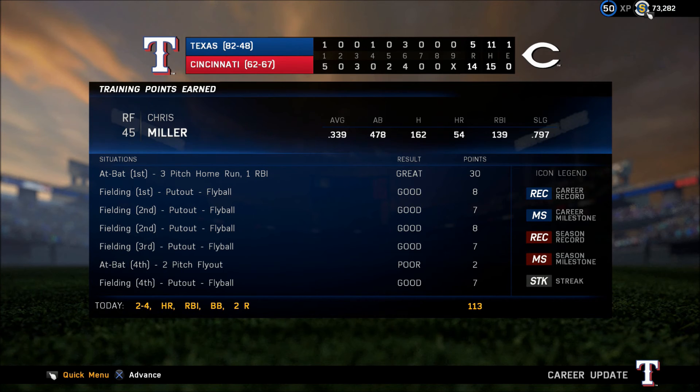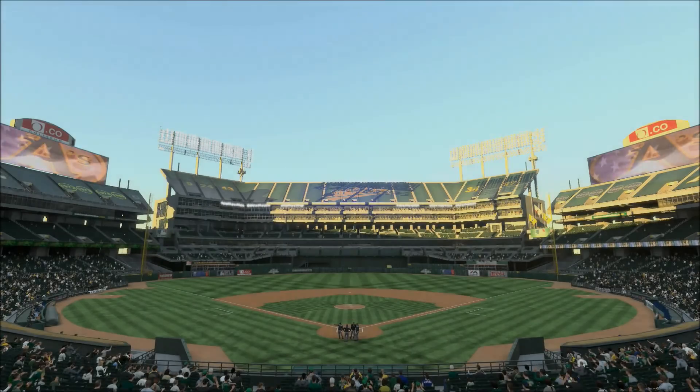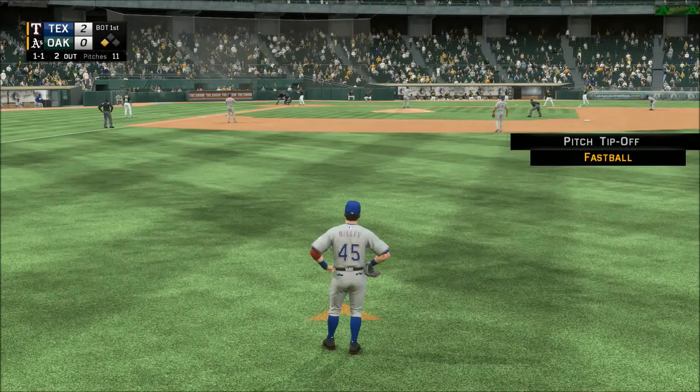World Series champions — the world champion Kansas City Royals. Soria to Dozier. It's time for baseball in the Bay Area as we welcome you to the Oakland Coliseum.